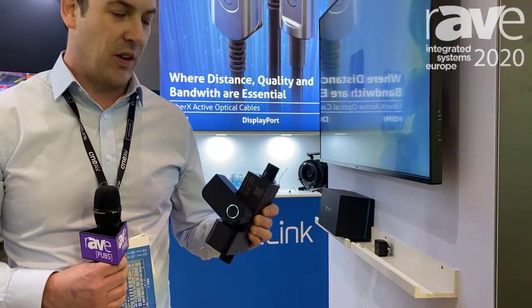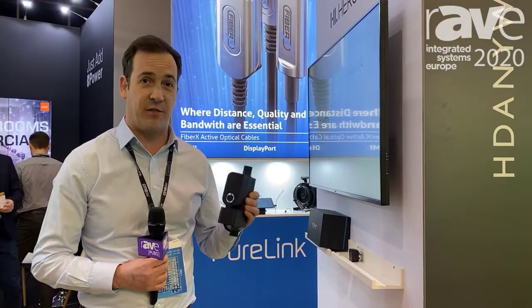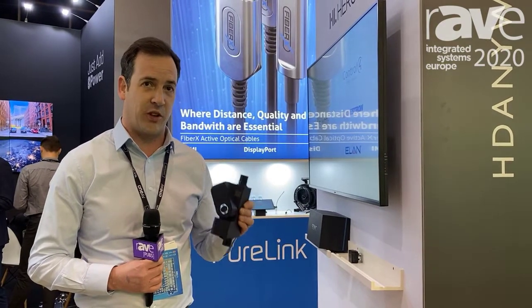The app has Crestron and Control 4 integration, RTI integration, and the app will also tell you every single water measurement and water flow in your property. This is going to detect water leaks very, very early. You've got water pressure monitor, water flow monitor, and heat monitor.